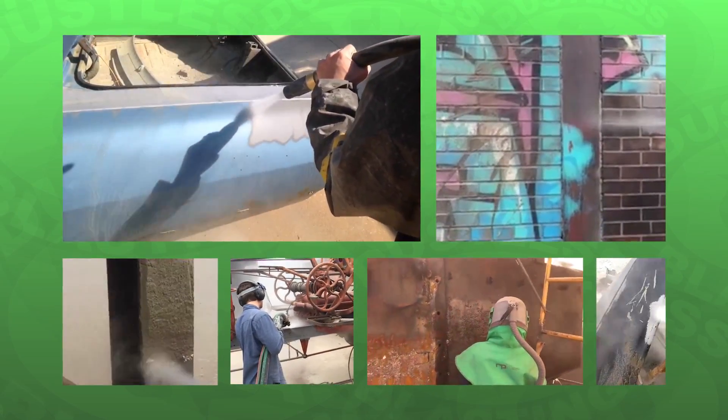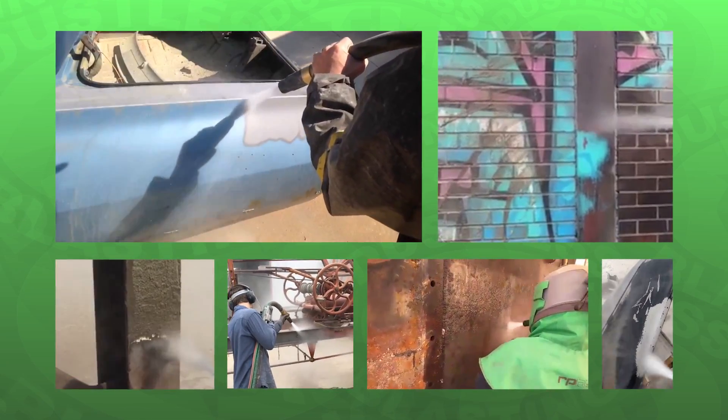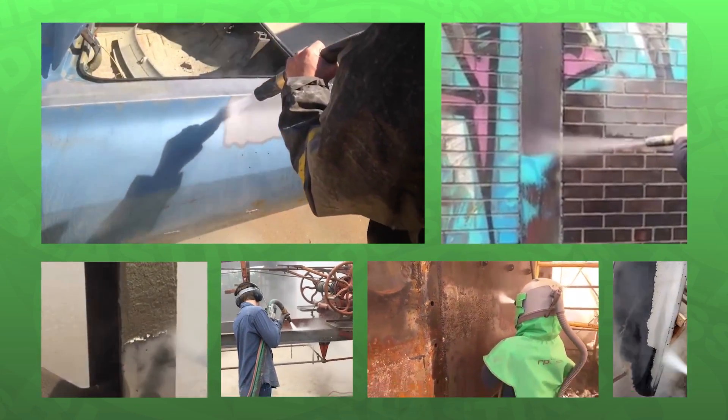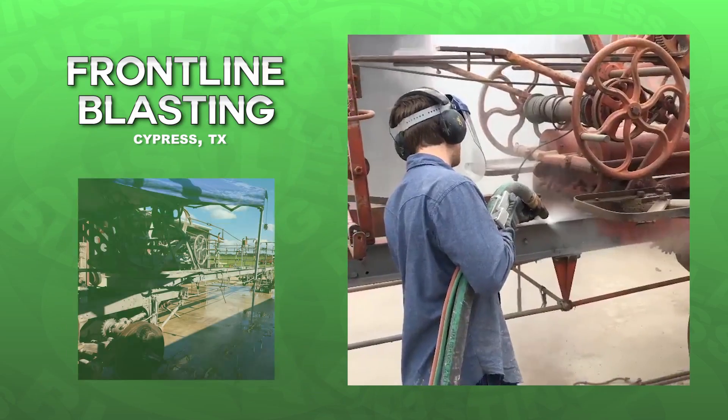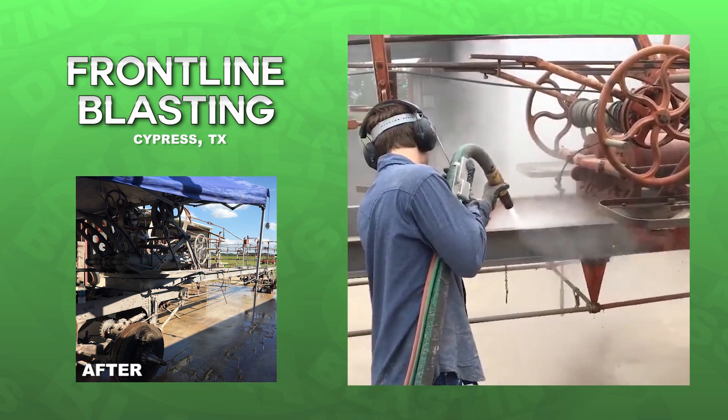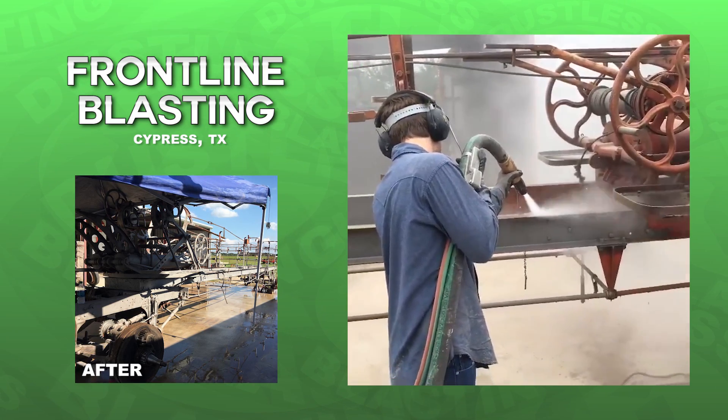We're always amazed to see the wide variety of projects being done by dustless blasting owners all over the country. Recently, we've seen a lot of antiques being restored. In Cypress, Texas, this fire department ladder truck from 1918 got a new lease on life thanks to Frontline Blasting.